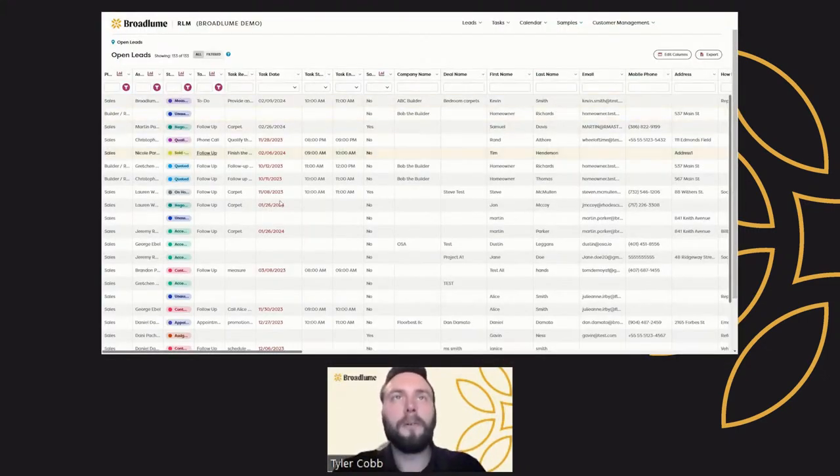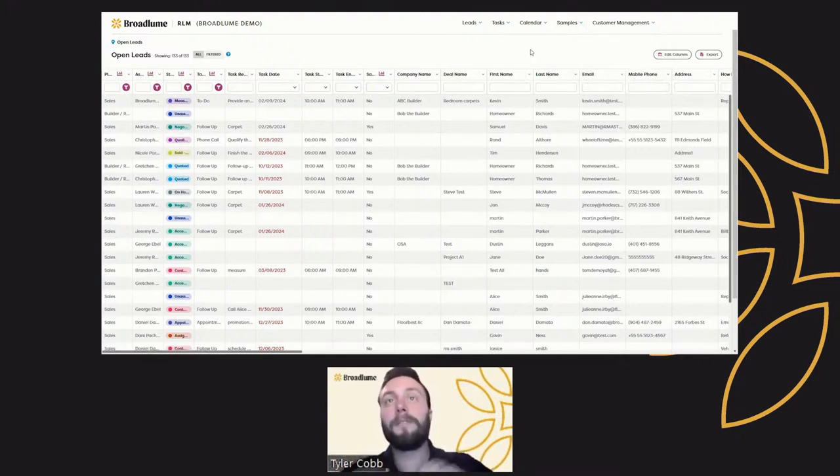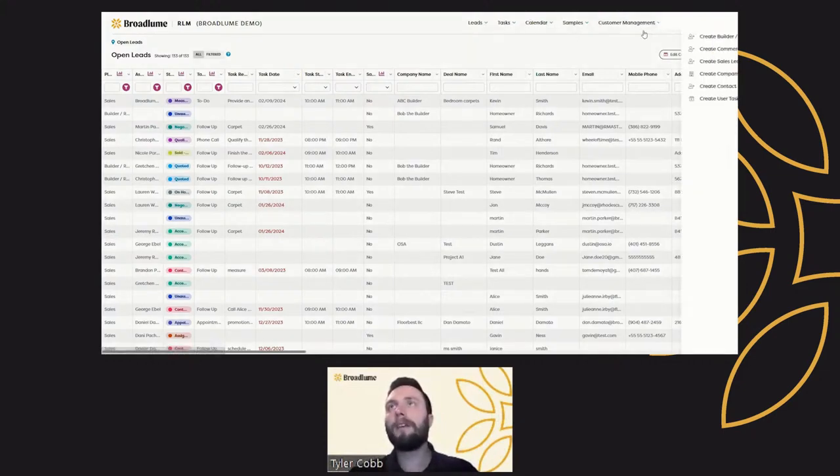We're here at the open leads list page, which is where we normally land in RLM. You'll find a customer management option in the top right-hand corner. This gives you access to the companies list and the contacts list as well. Depending on your permissions, you may also see deleted companies and deleted contacts. So the first question is: how do we create new contacts? There are a few different ways.